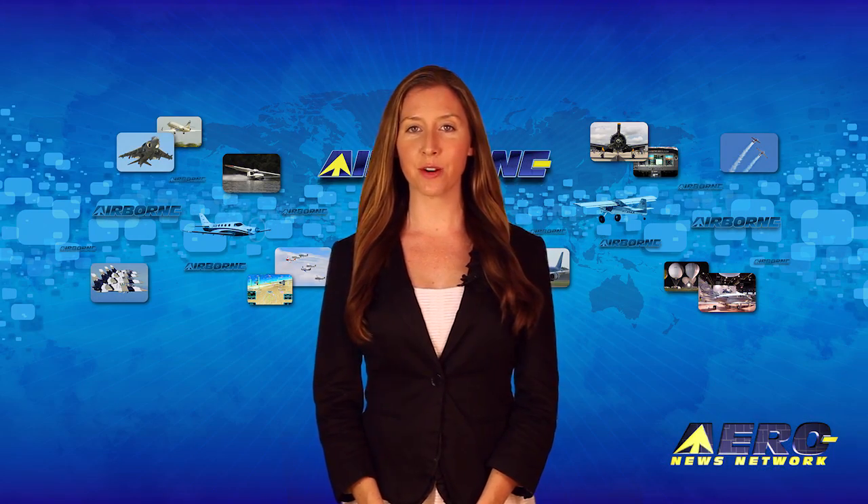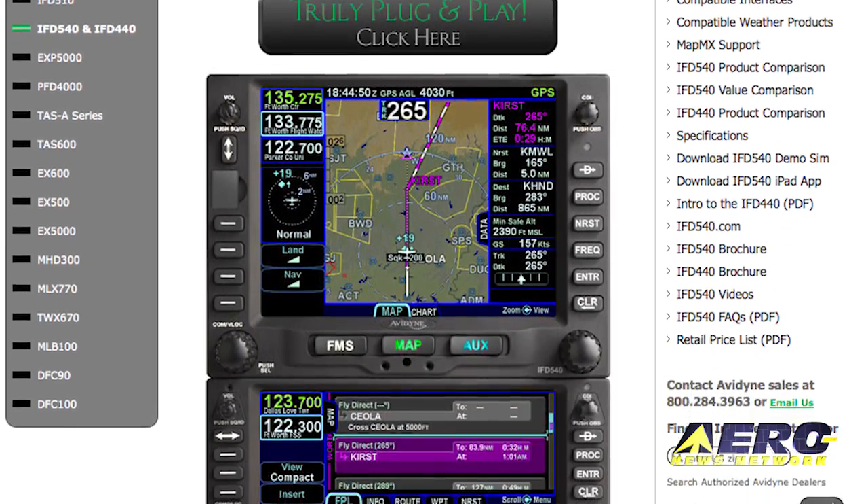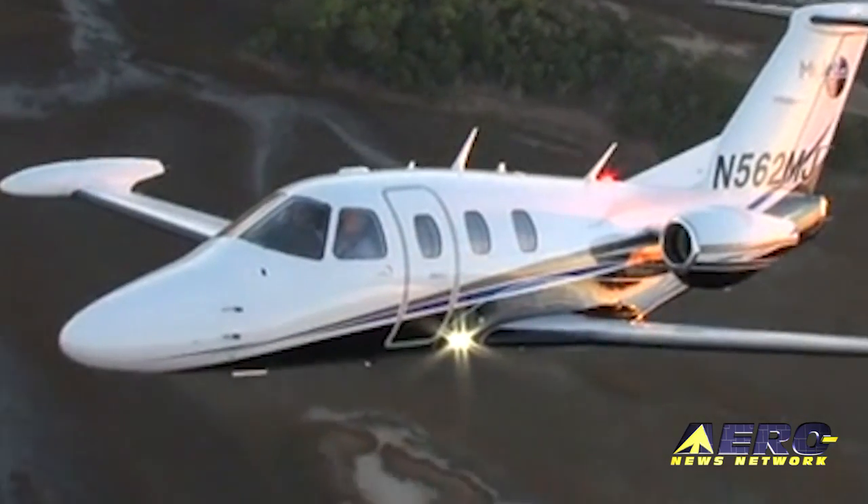Coming up on today's episode of Airborne Unlimited: the FAA certifies the Avidyne IFD 440; the FAA says UAV rules are at least a year away; and Eclipse offers a 5-year warranty and service plan to new buyers.